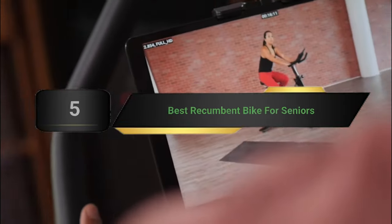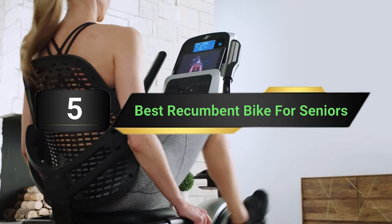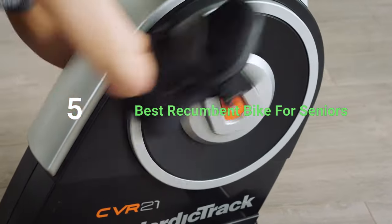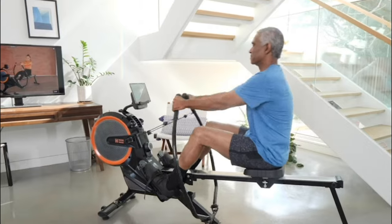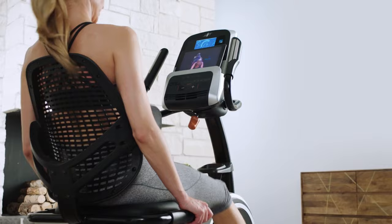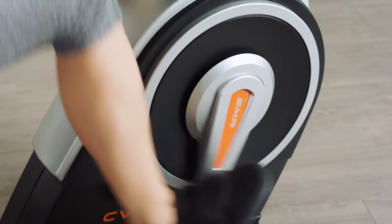Hi everyone, today we're going to take a look at the 5 best recumbent bikes for seniors with arthritis on the market for this year. First we're going to show you our 5 best picks, then we'll talk about what you should look for before buying. You can find timestamps and links to all the products we mention in this video down in the description below. Let's get started.